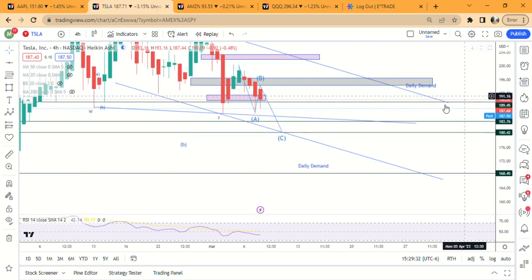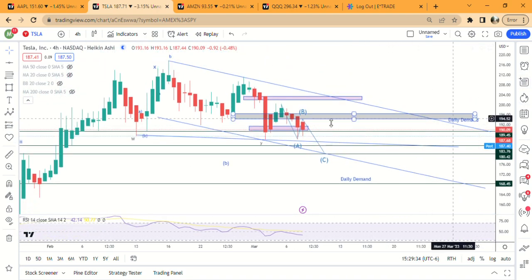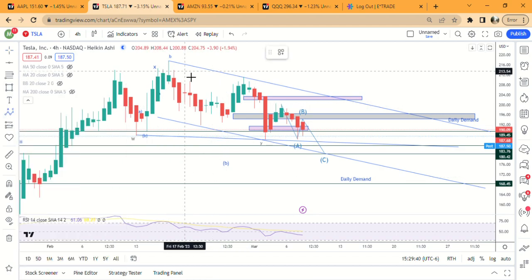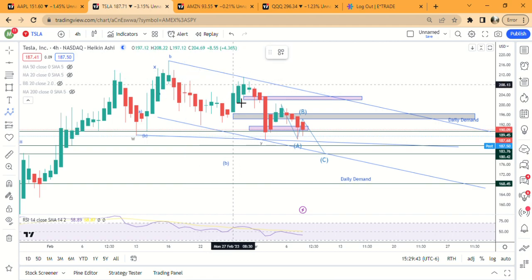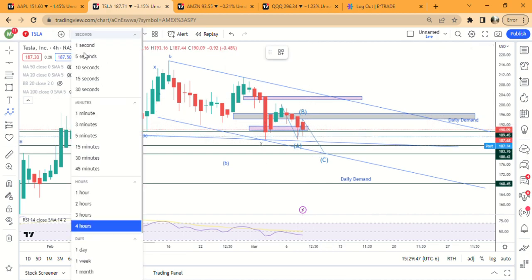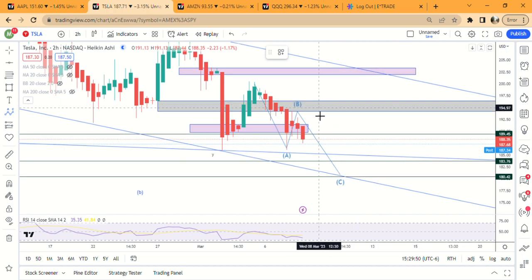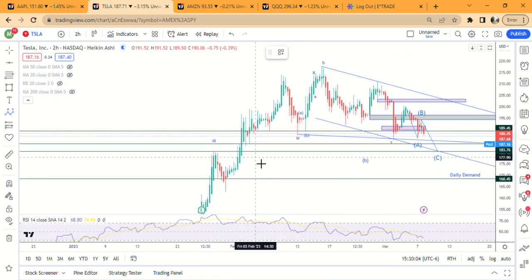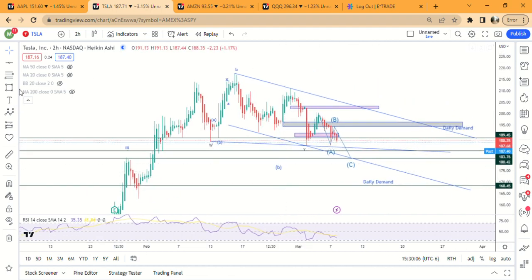Tesla — I've got my parallel lines drawn. This looks like a W-X-Y move; they're all ABC patterns, so it's kind of like a double three. I think we finished the B wave here. When the market opened, we actually nailed the supply zone again and then came straight back down. I think it's headed for a minimum of 184, all the way down to potentially 177, which is another demand zone down here. Then it should be ready to go higher.